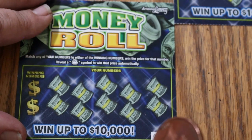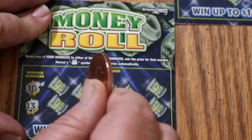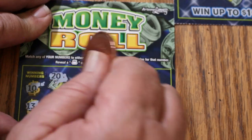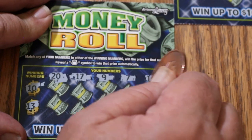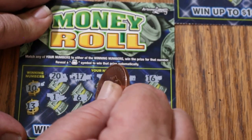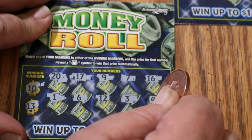Ticket 32. Winning numbers are 10 and 13. Numbers: 20, 17, 9, 7, 16, 1, 6, 12, 3, and 14. Nope.